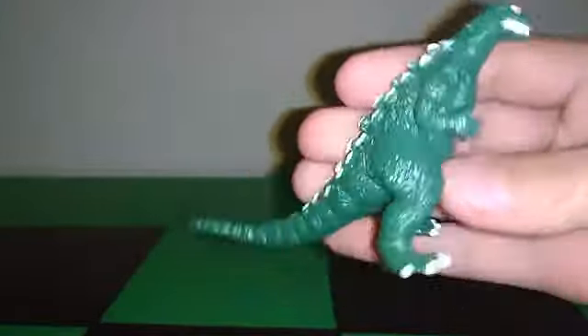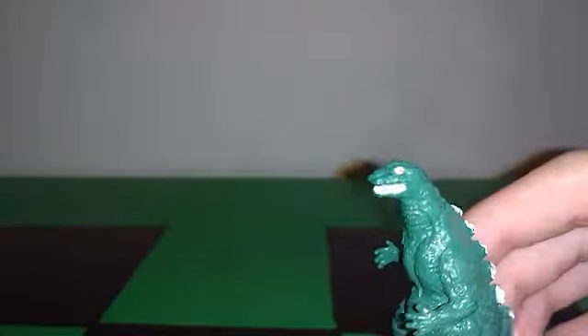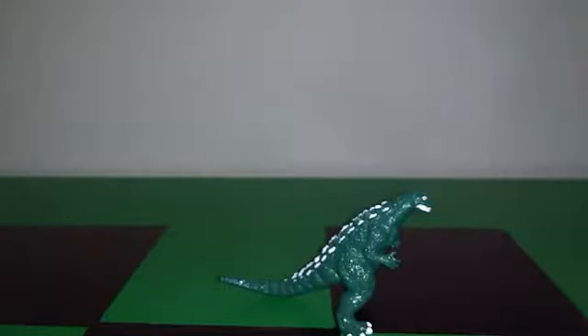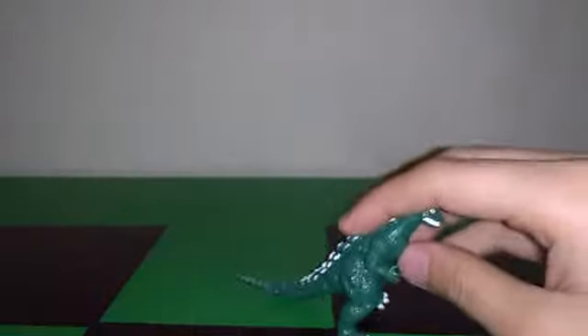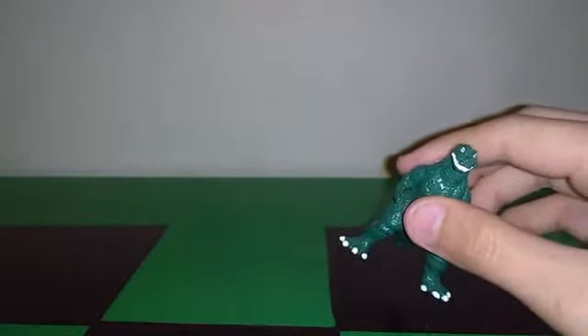Next is Godzilla Jr., the Prince of the Monsters — though no one really calls him that. He's in a cool battle-action pose with his tail swooping upward, which looks very dynamic. He doesn't have many colors: green body, red eyes, and white for the claws, teeth, and spikes. Only three colors, but he's super glossy, which makes him really pop.